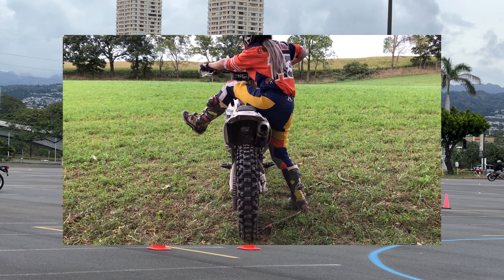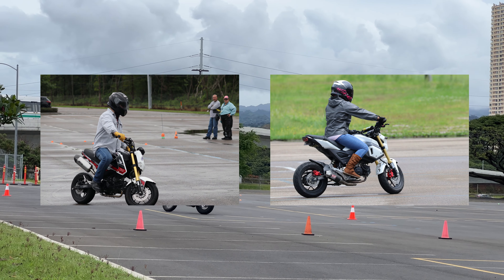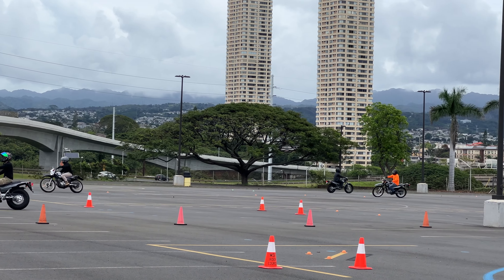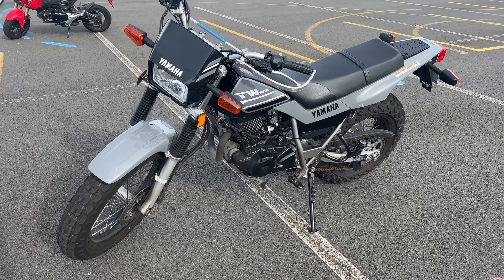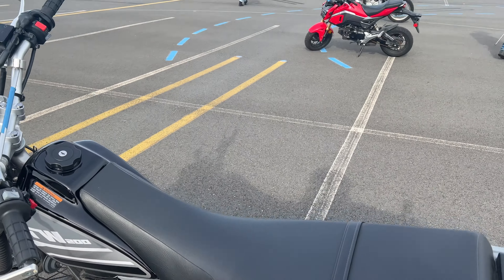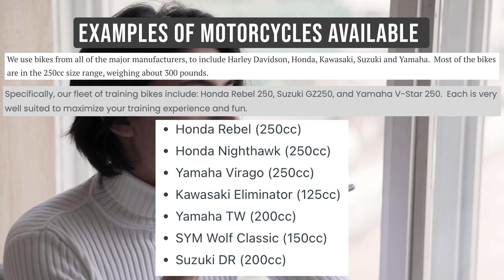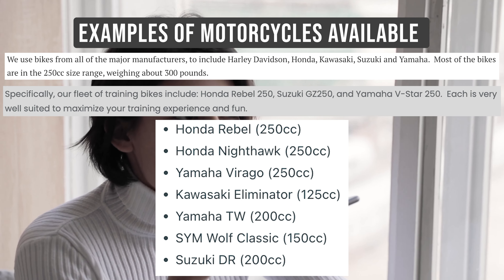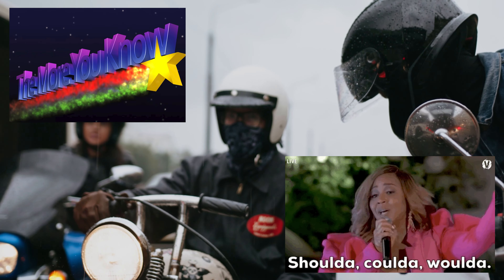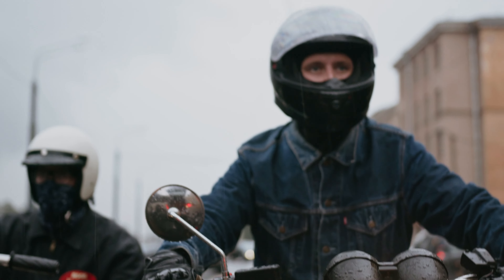Now we're on to the classroom part. I know what you're thinking — boring — but this is really important and you don't want to be the one that does so well on the riding portion and then fails the multiple choice test. You'll spend around seven hours in the classroom learning from the MSF booklet. The teachers are very helpful and will emphasize certain key facts. If you've already taken the permit test at the DMV, those questions are pretty much the same. For my course it was only 25 multiple choice questions and you're allowed to get seven wrong and still pass.